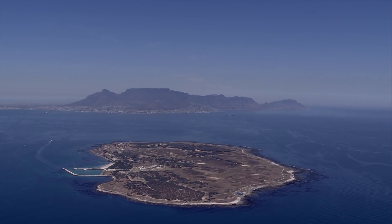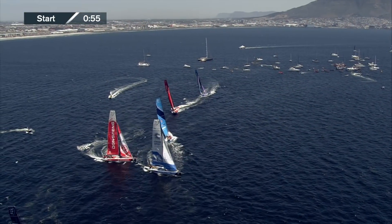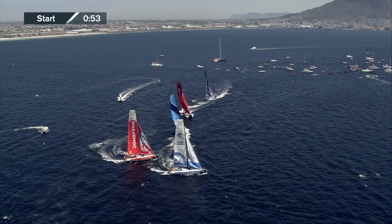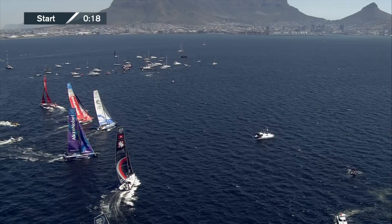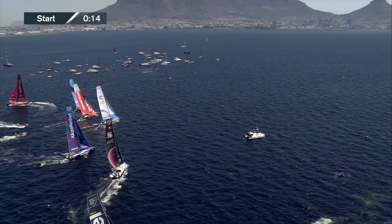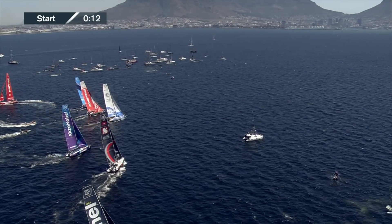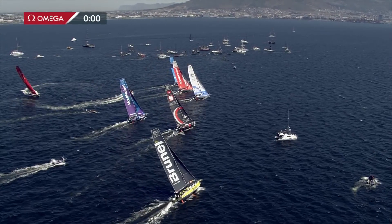With one minute to go, we've been really blessed with some of the most amazing conditions in Alicante, in Lisbon, and now here in Cape Town. Remember folks, this is the in-port race. Matt Frey decided they're not actually going to lay the pin. Look at that with only 15 seconds to go — Matt Frey driving out way to the left of screen. Three, two, one. And that's the gun.